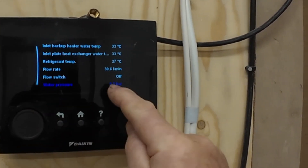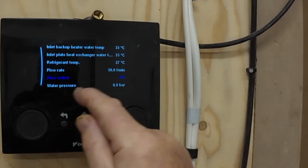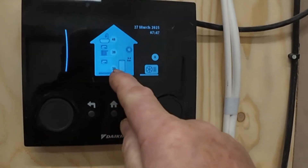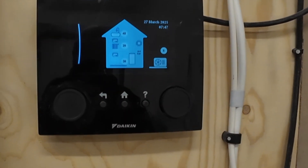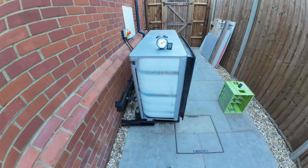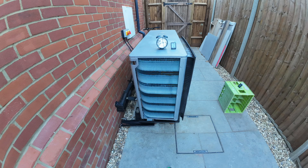One of the biggest benefits of a heat pump is energy efficiency. Compared to a conventional heating system, this setup can reduce energy bills significantly and lower the carbon footprint of the home. After installing this air source heat pump in very cold conditions, I encountered some freezing up issues.